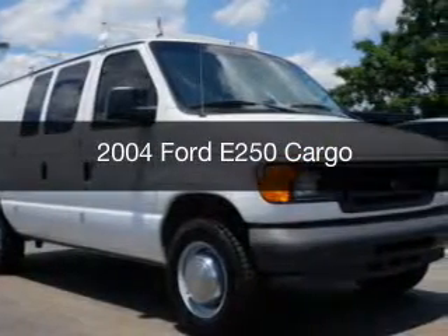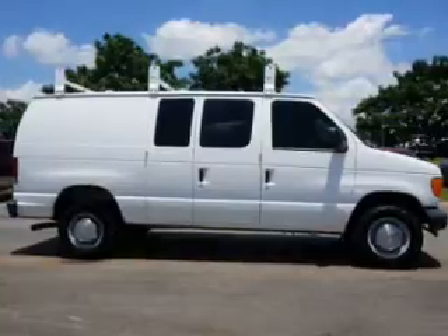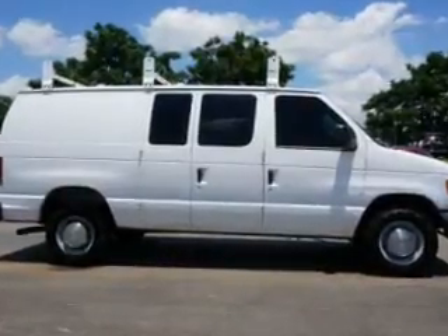This could be the vehicle you're looking for. Powered by rear wheel drive, a 5.4 liter, reliable engine, and a 4-speed automatic transmission.